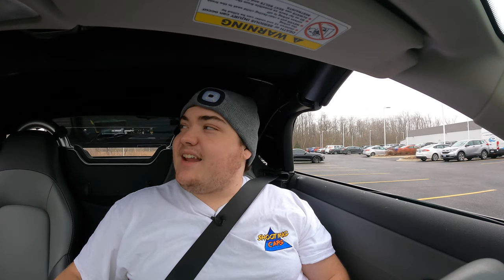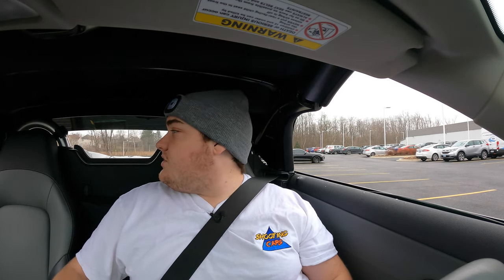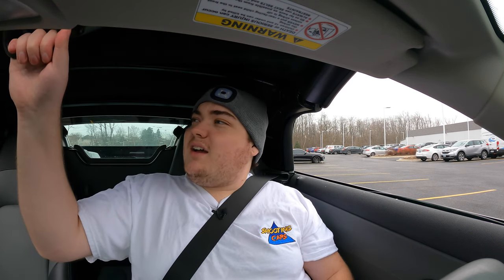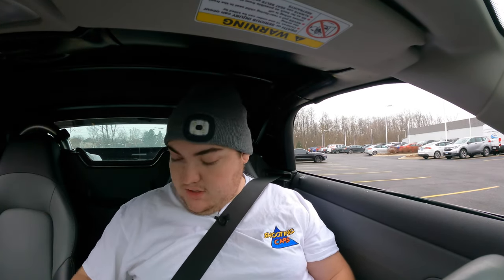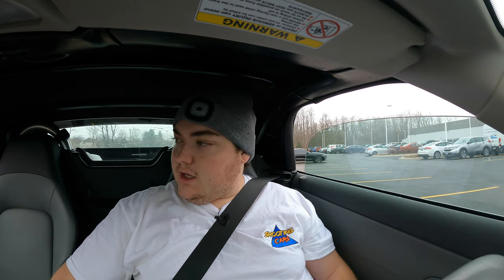I think I'd take the convertible over the hard top — it just adds that nice little extra flare. I'll finish lowering that back down, then I have to twist, pull down, and lock. Then I can roll up the windows.